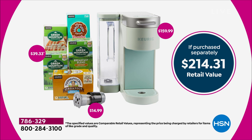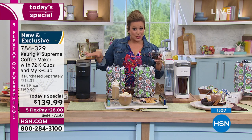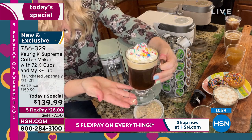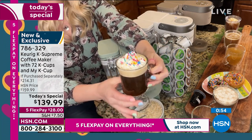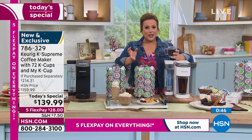Not only are we 20% below that price, but we threw in over $50 in bonuses: 72 cups of coffee and the My K-Cup. More colors than ever, more K-pods than ever. The Cappuccino color is only in the QVC-HSN family, so we're really proud to have something special for you. One minute left — 786-329 is your item number. Sometimes a cup of coffee changes my day — I drink it driving to work and I'm like, okay, what's next?